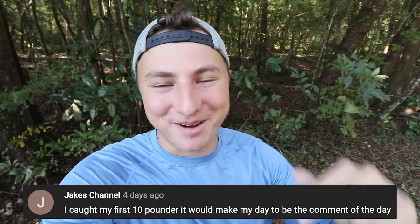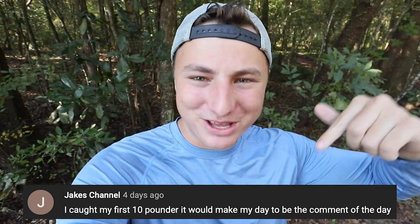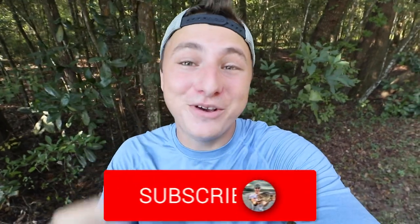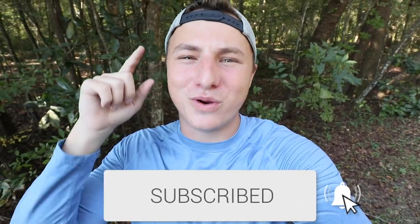Hey, what's going on folks? Welcome to the Fishing Norm YouTube channel. Comment of the day is popping up down below, so make sure you guys hit the subscribe button and leave a comment down below on this video for your chance to be next video's comment of the day. You guys have been going crazy on that subscribe button — thank you so much.